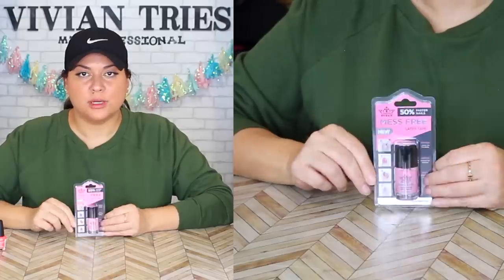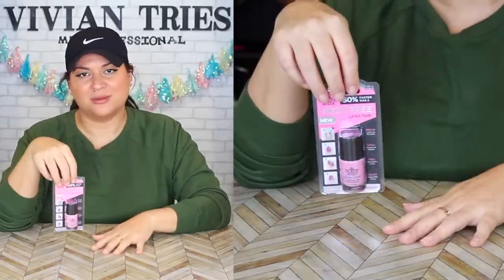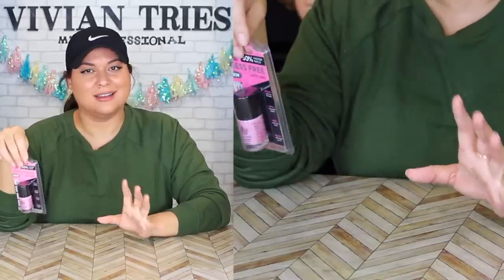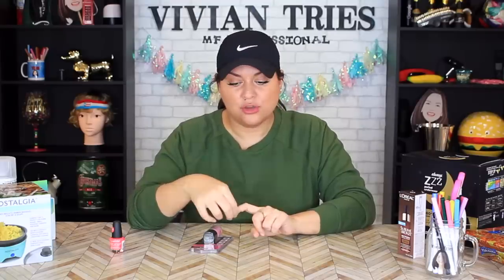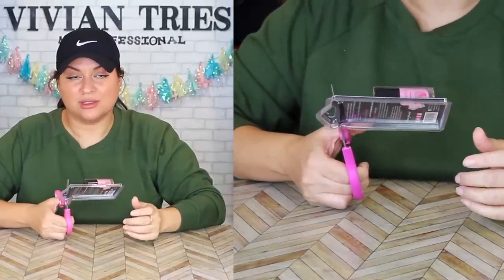Number five: mess-free latex tape for your nails. For those people who make a mess when they're doing their nails so they'd rather just not do them because it gets all over their skin — there's a solution now. Not me, because I'm a professional. I'm just kidding — that's why I never do my nails either. Put it around your nail, paint your nails, and if anything gets on your skin or outside the nail, you just peel that little latex off and boom, clean professional-looking nails. Let me know in the comments when's the last time you went to a nail salon.